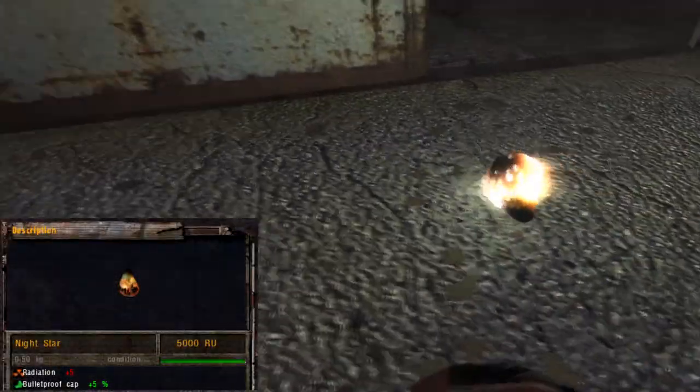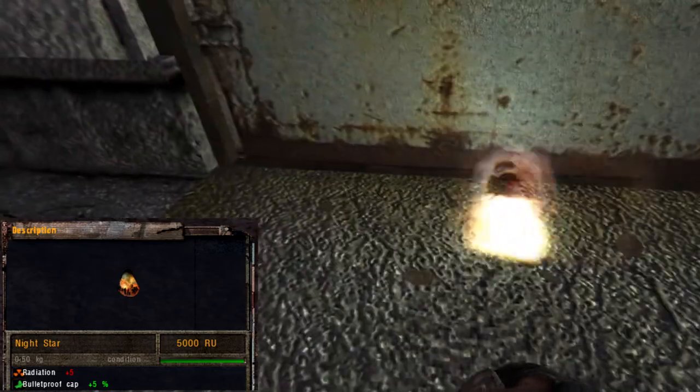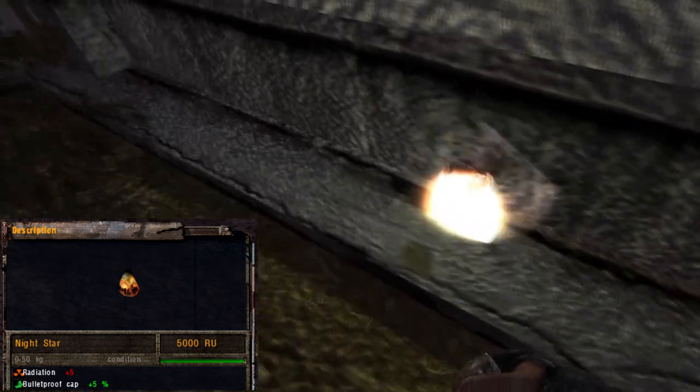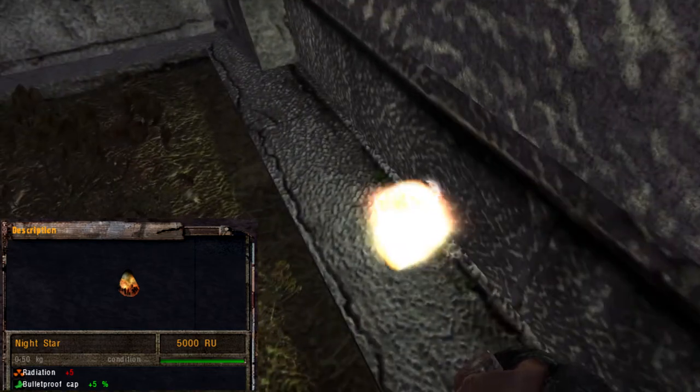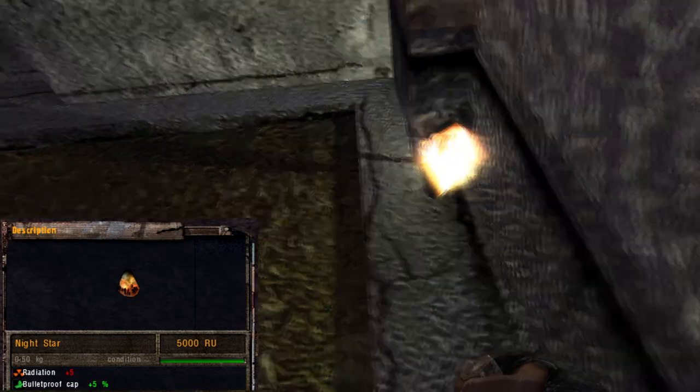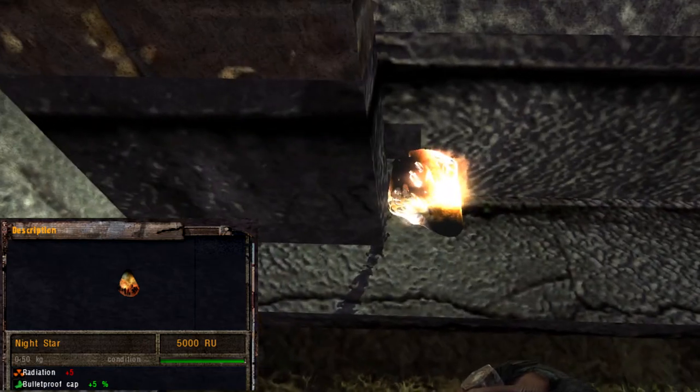The night star is instantly recognizable by the amount of light it emits. It has a different behavior, moving around randomly and never stopping unless it gets stuck.